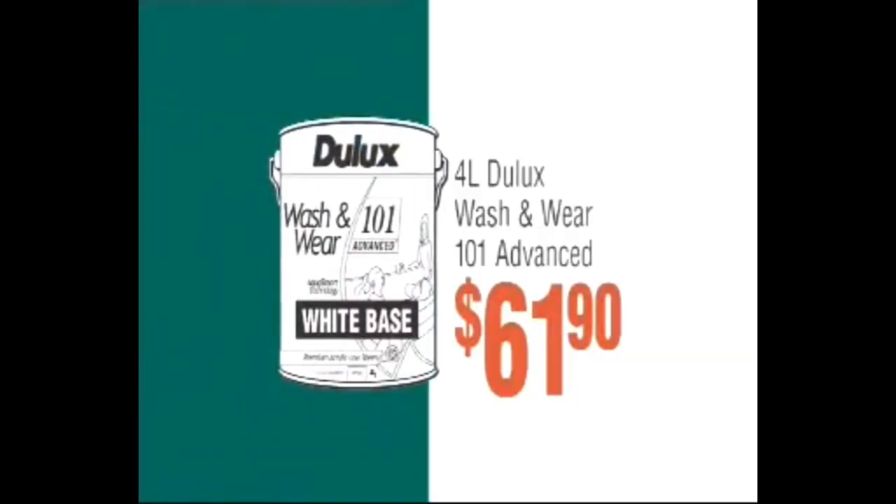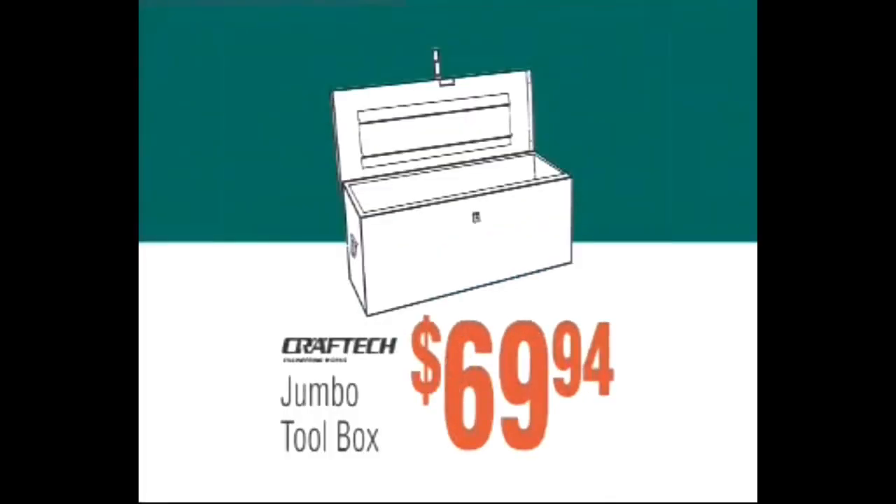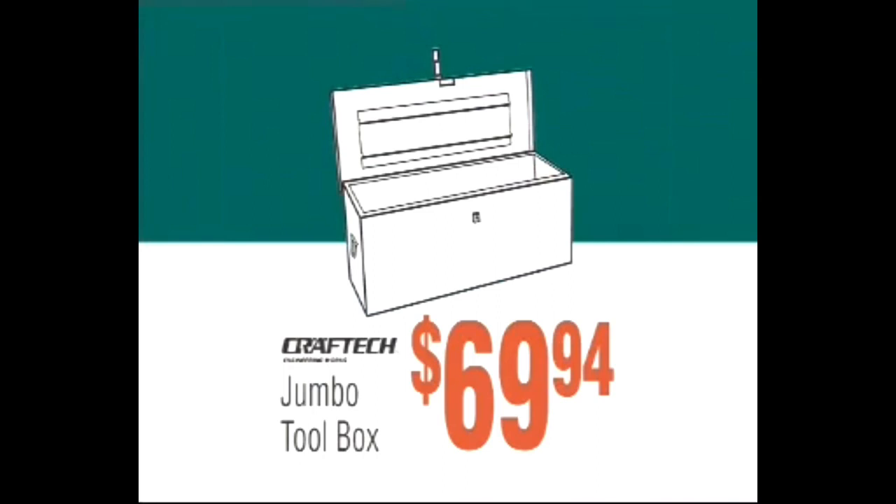Four-litre Dulux wash and wear, only $61.90. Heavy-duty multifold ladder, $149. Craft Tech Jumbo Toolbox, $69.94. Porcelain tiles, just $19.93 per square metre.